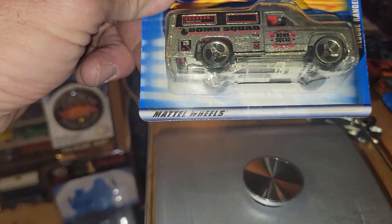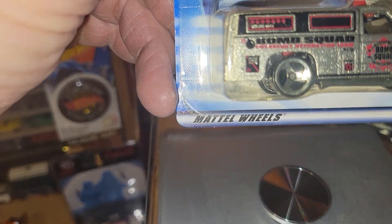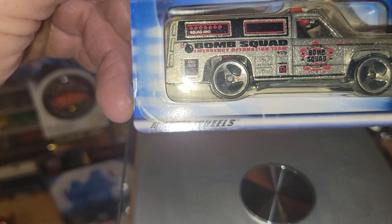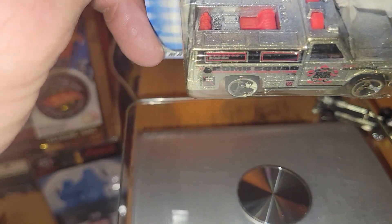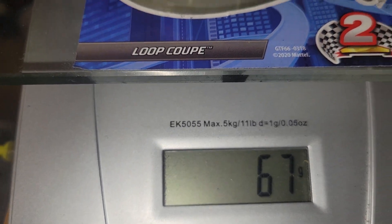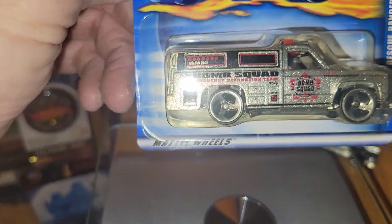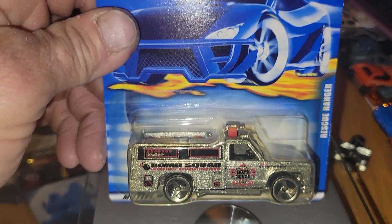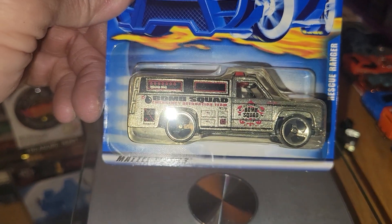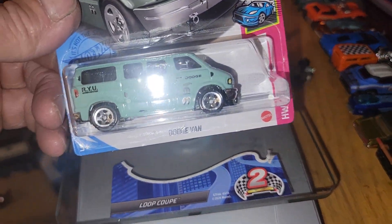Next up is going to be the Hot Wheels Rescue Ranger, the Bomb Squad. He is pretty shiny, weighing in at 55 grams. It's almost a heavyweight. If you like this ride, it's going to be the Rescue Ranger for your pick.